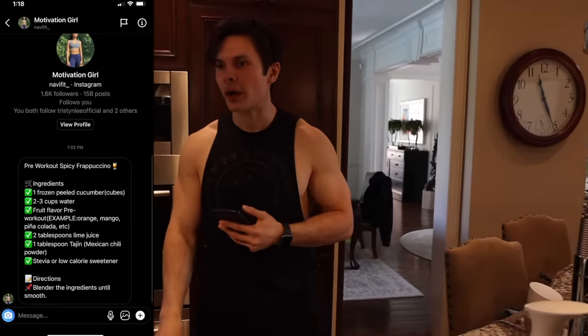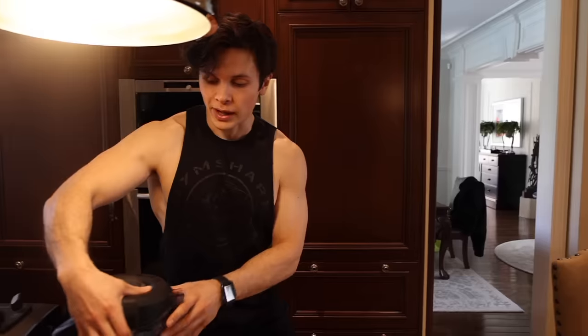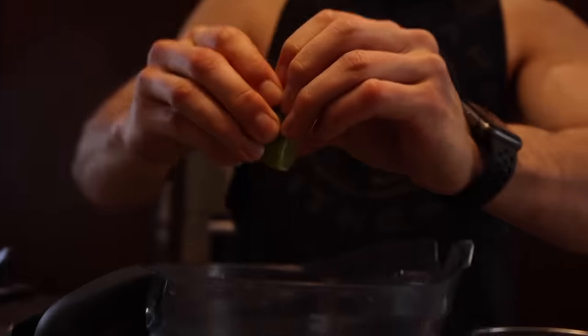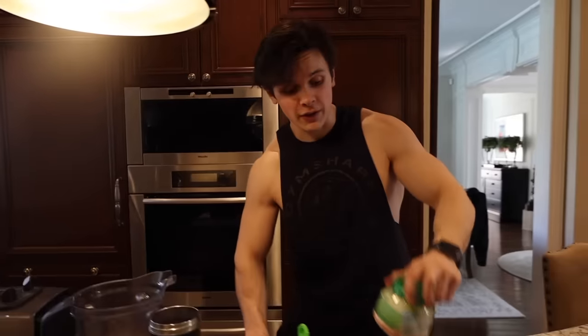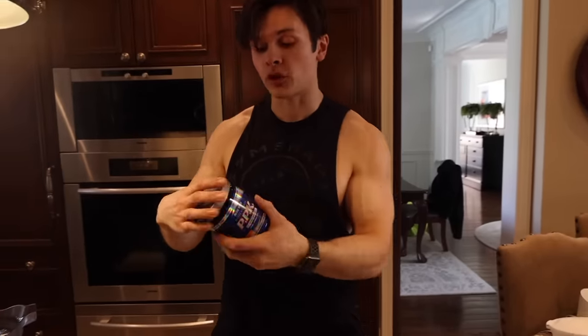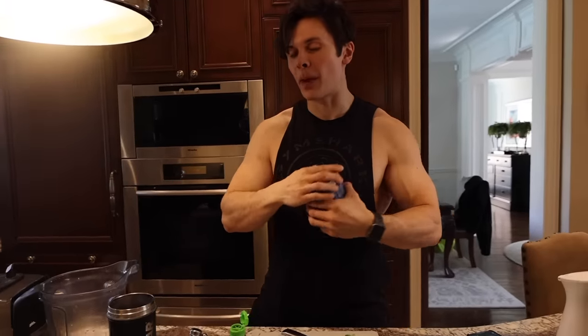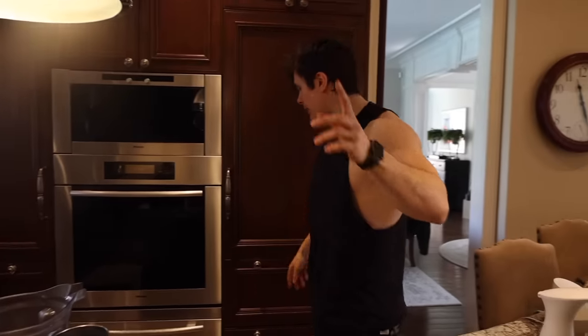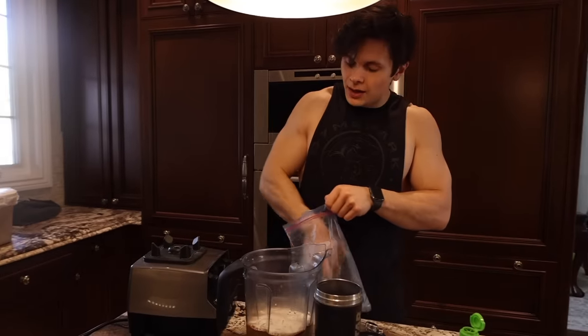Gym clothes are on and we are about to head to the gym. We are making the pre-workout shake and I feel like I'm about to be played here, because Motivation Girl sent me a pre-workout spicy frappuccino. When I think of a spicy frappuccino, I think of a white girl getting nutmeg in her Starbucks order — not something like this. So what we're going to need is your blender. We're going to add 2 to 3 cups of water, 2 tablespoons of lime juice, 1 tablespoon of tahini seasoning — this is where it's getting a little bit weird — a little bit of stevia, a fruity pre-workout of choice, and then the big thing: one full frozen cucumber.